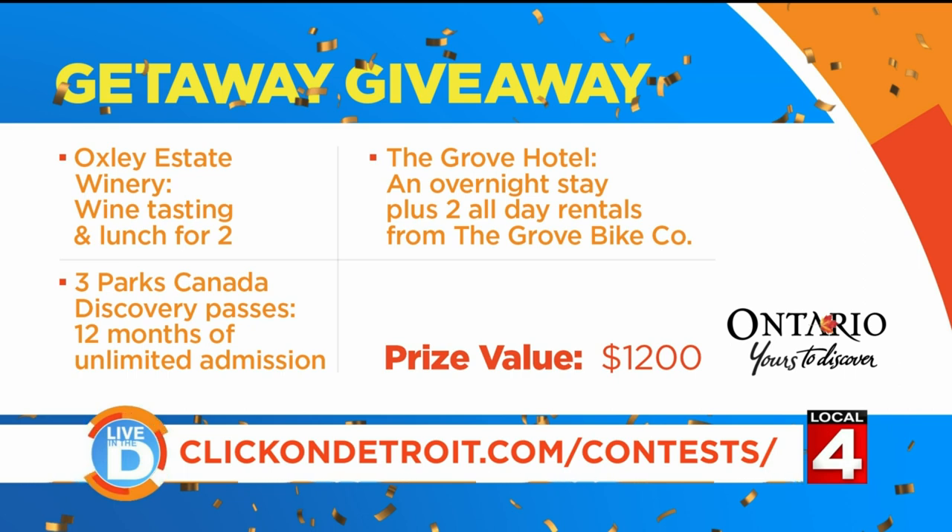For your chance to win, go to our Live in the D Facebook page or the contest page at Click on Detroit. Contest rules are posted there as well.